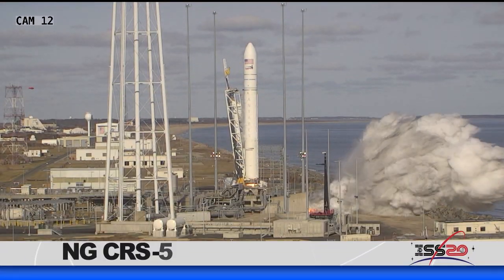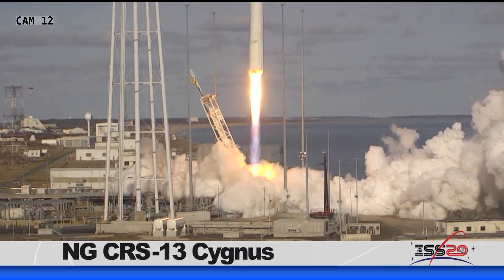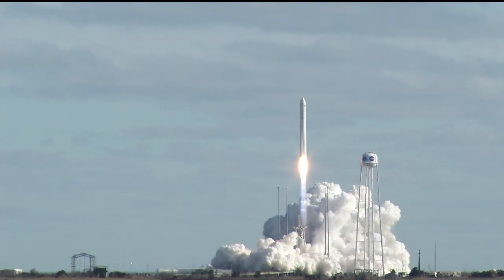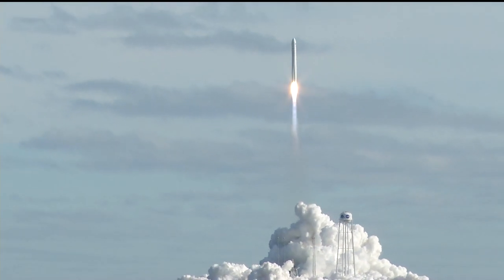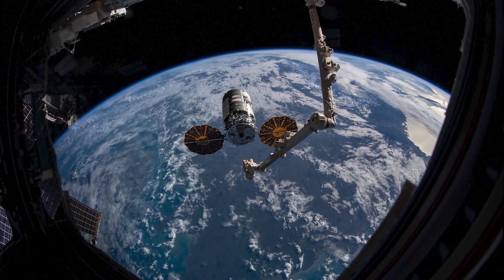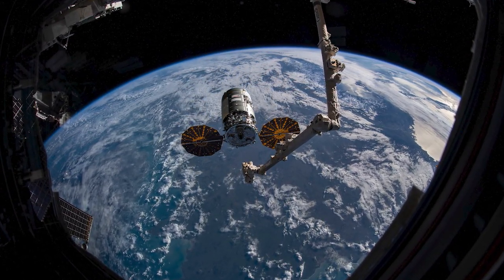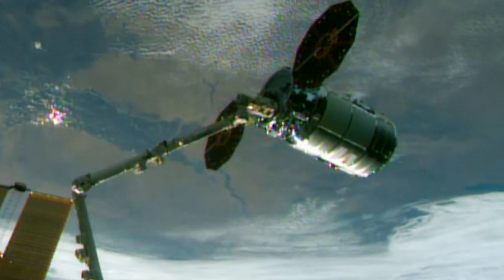Welcome to Space to Ground, I'm Isidro Reyna. This week, new supplies and experiments are now on station. A Northrop Grumman Cygnus resupply spacecraft made its way to the International Space Station with more than 7,500 pounds of science investigations and cargo after launching on Saturday, February 15th from NASA's Wallops Flight Facility in Virginia. Expedition 62 astronaut Andrew Morgan of NASA used the station's robotic arm to capture Cygnus with the help of NASA's Jessica Mir.